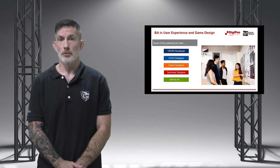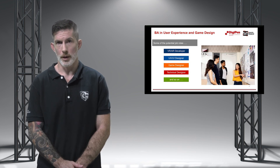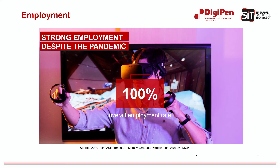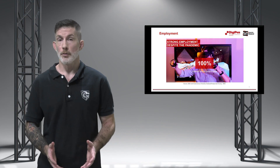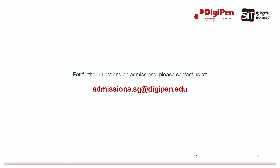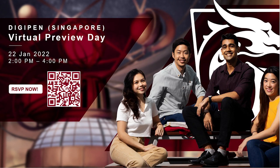In the latest 2020 Joint Autonomous University Graduate Employment Survey, findings revealed that graduates from the Bachelor of Arts in User Experience and Game Design enjoyed a highly competitive starting gross monthly salary, with 100% employment despite the pandemic. These strong employment outcomes are testament to the continued market demand for our graduates. If you have any further questions, reach out to us at admissions.sg.digipen.edu. With that, I hope you're ready to start your learning journey at DigiPen Singapore. Thank you, and I'm looking forward to seeing you soon.